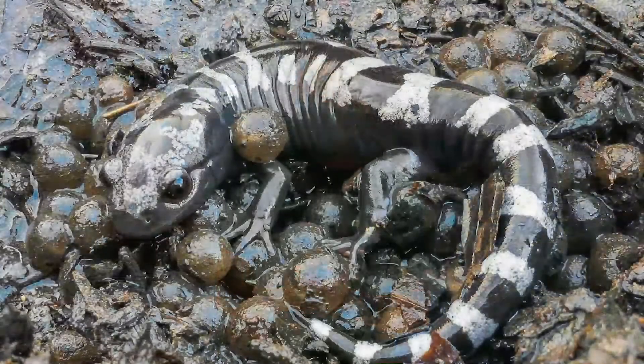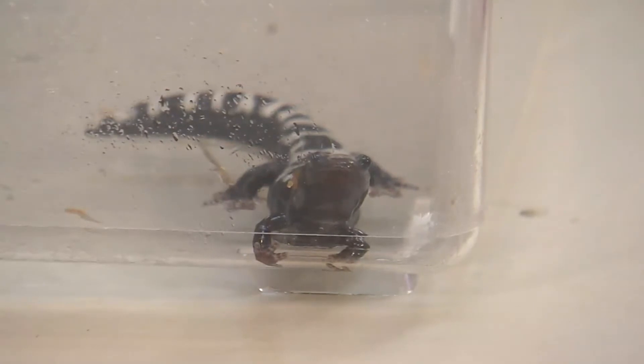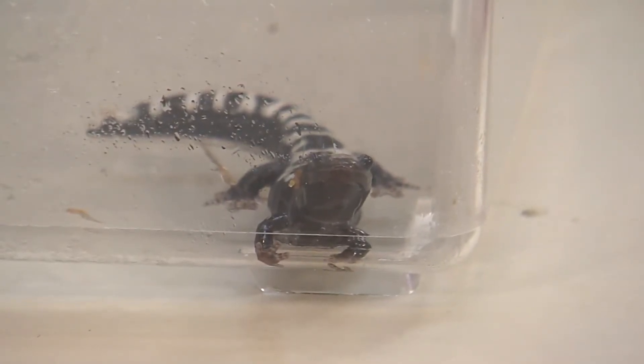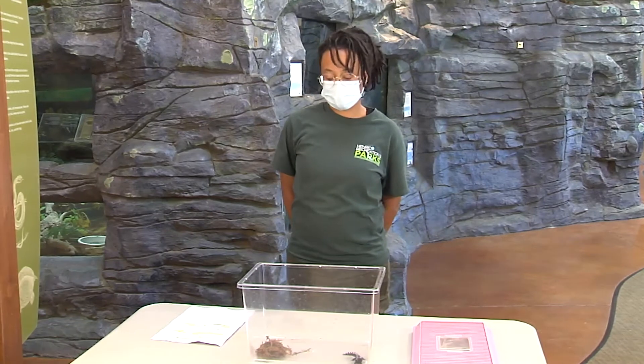If there is no rainfall after the eggs are laid, the eggs will overwinter and hatch later in the spring. Their aquatic larvae take between two to nine months to metamorphose into terrestrial juveniles, and another 15 months for juveniles to reach sexual maturity. They can live up to eight to ten years.